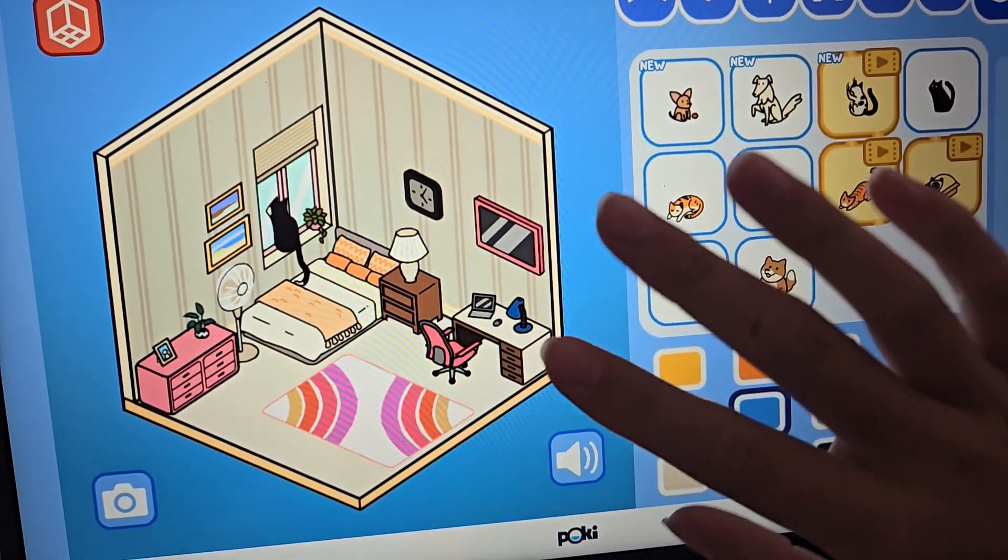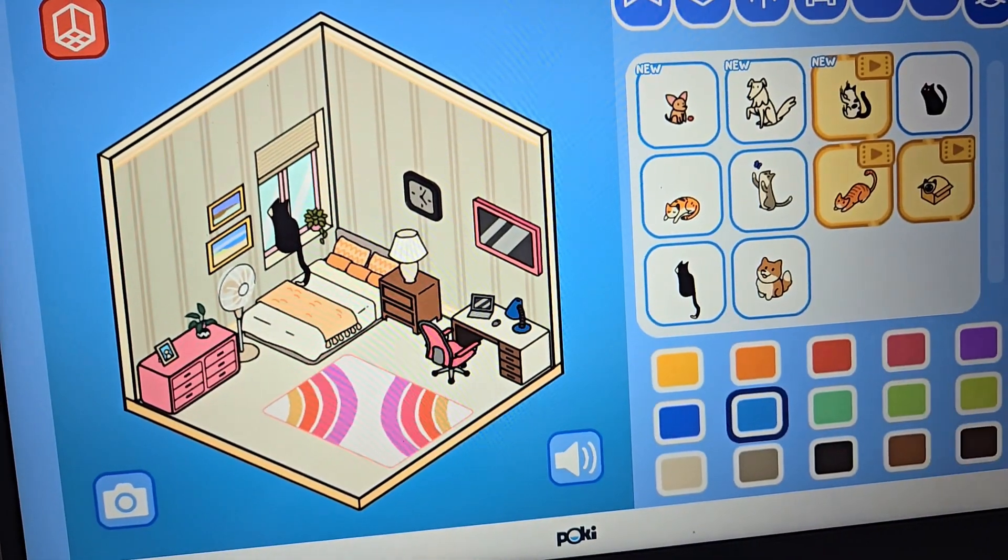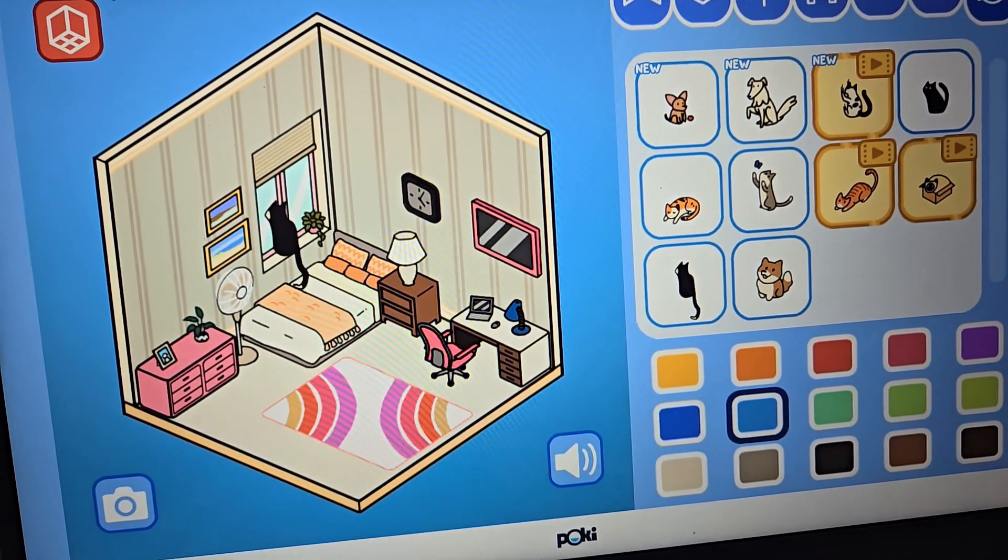All done! I think this one turned out really cute. I love this rug and this window so much. So cute — I love this little game.